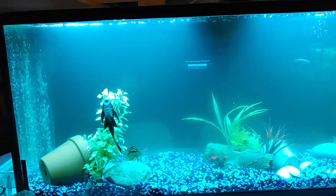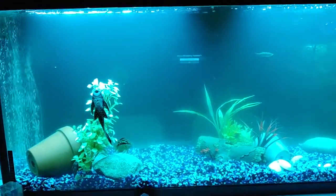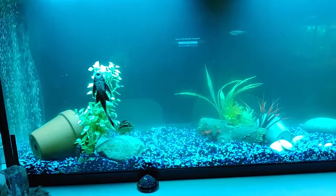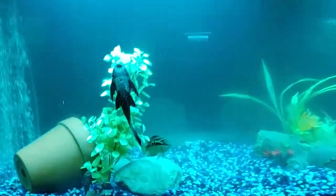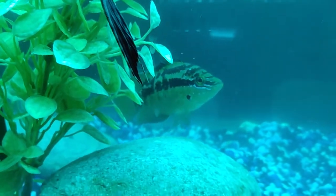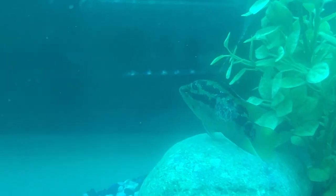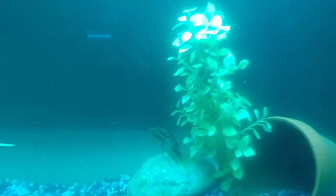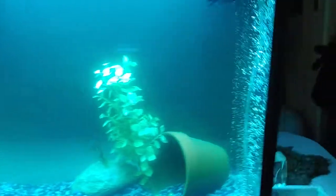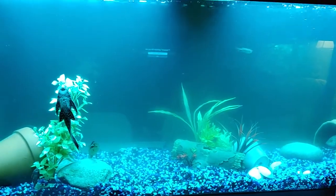One of my new cichlids that I got yesterday and put in the tank had possibly ich — had like a slimy coating on one of its sides. It's my Salvini. Not on this side, it's on the other side; if it was turned around you could see it. So when I seen that, and it kind of just sitting around and not being active like they're known to be, I knew something was wrong. So I went ahead and treated this tank.